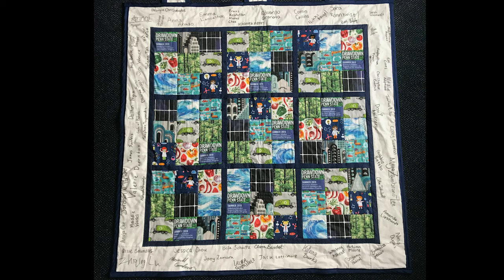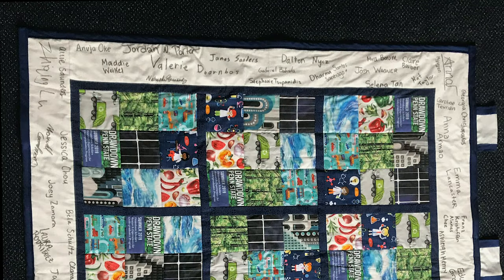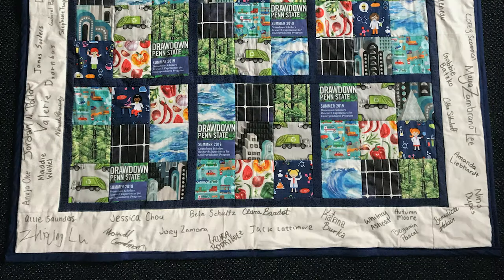How are we reaching those solutions? Through the efforts of the 55 drawdown scholars that completed their research at Penn State in summer 2019. The students are getting us closer to solving the puzzle, and the importance of the role of the REU students in getting us to finding the global warming solutions is reflected in their original signatures around the border of the quilt.